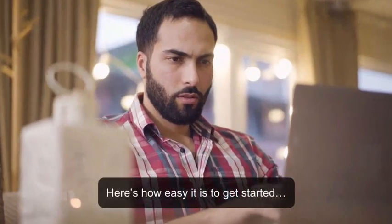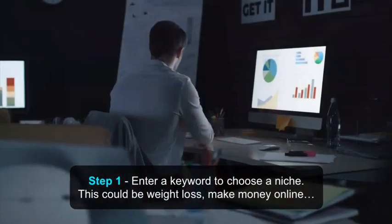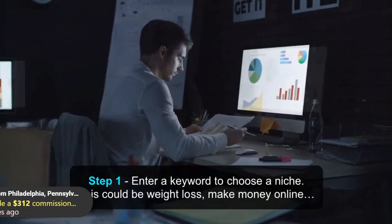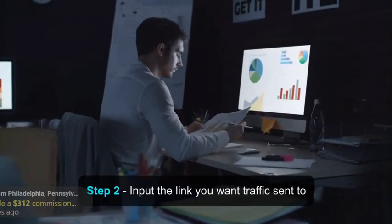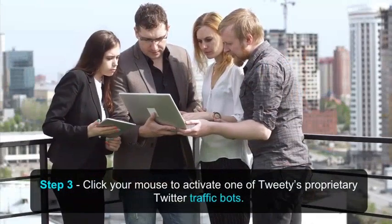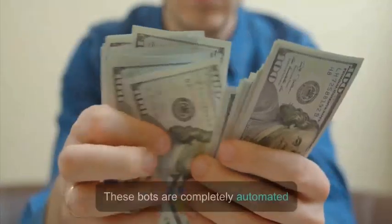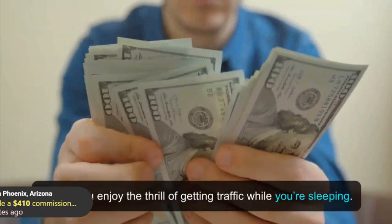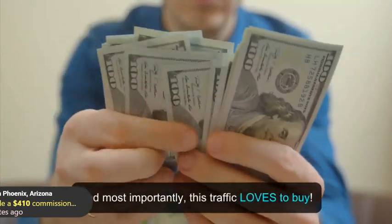Here's how easy it is to get started. Step 1: Enter a keyword to choose a niche — this could be weight loss or make money online. Twitter is huge, so all niches are covered. Step 2: Input the link you want traffic sent to. Step 3: Click your mouse to activate one of Tweety's proprietary Twitter traffic bots. These bots are completely automated and let you enjoy the thrill of getting traffic while you're sleeping. And most importantly, this traffic loves to buy.